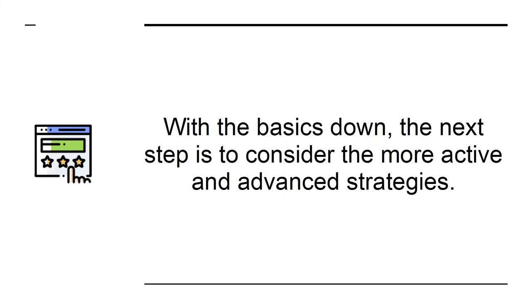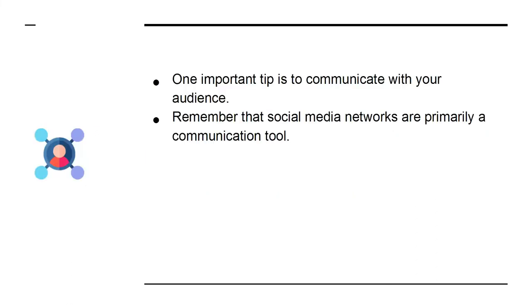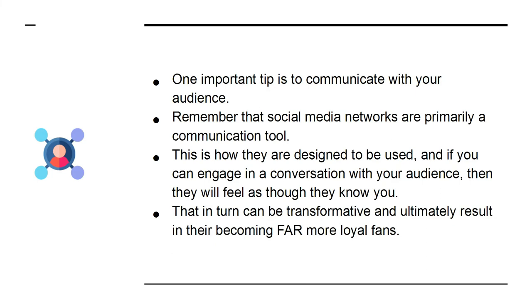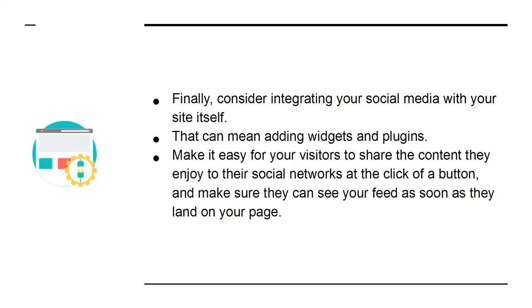The next step is to consider more active and advanced strategies. One important tip is to communicate with your audience — remember that social media networks are primarily a communication tool. If you can engage in a conversation with your audience, they will feel as though they know you, which can be transformative and result in far more loyal fans. Finally, consider integrating your social media with your site itself — add widgets and plugins, make it easy for visitors to share content to their social networks at the click of a button, and make sure they can see your feed as soon as they land on your page.